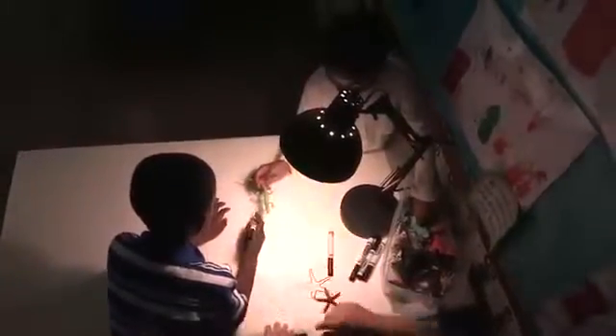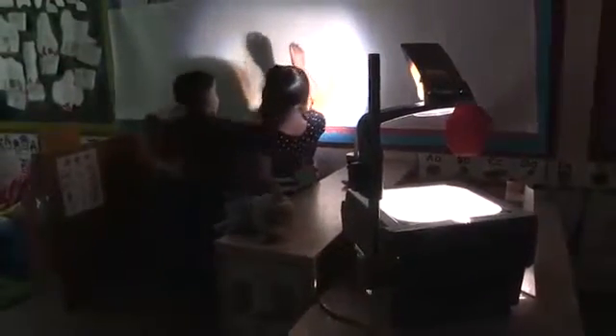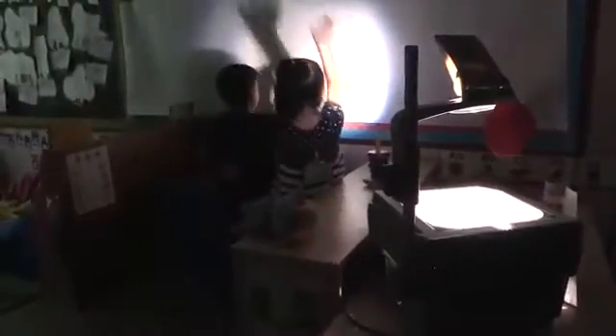We set up two lamp shadow centers for making shadows using different objects. One using a desk lamp on a table covered with white poster board. The other with an overhead projector pointed at a white sheet of paper on the wall.